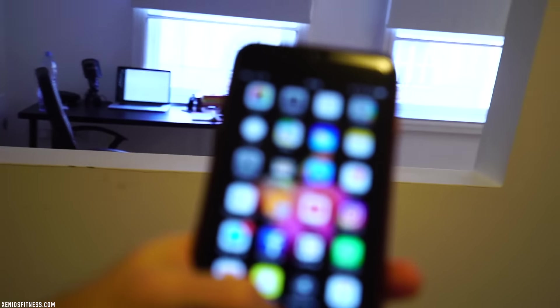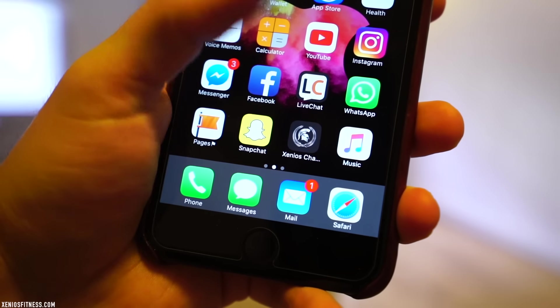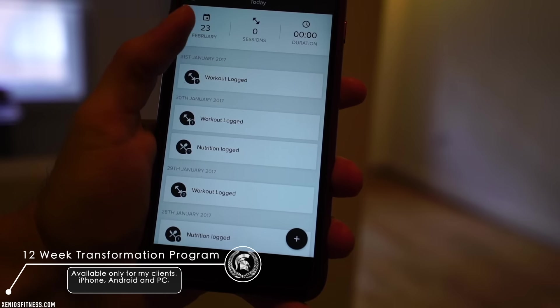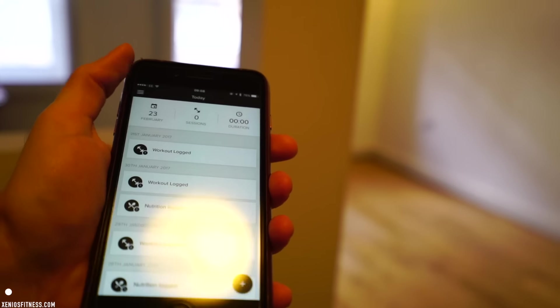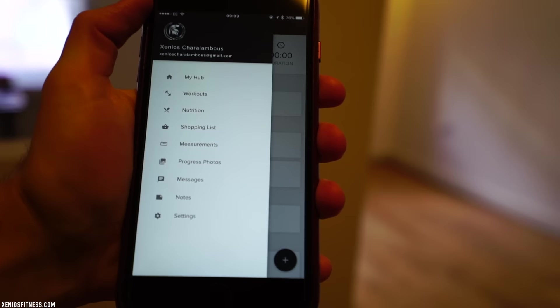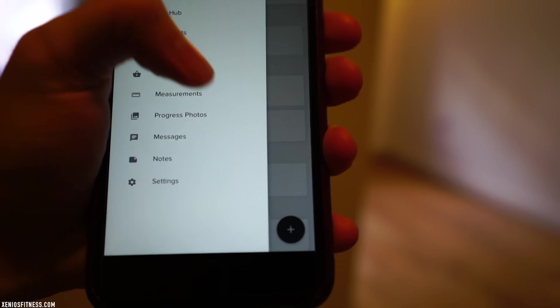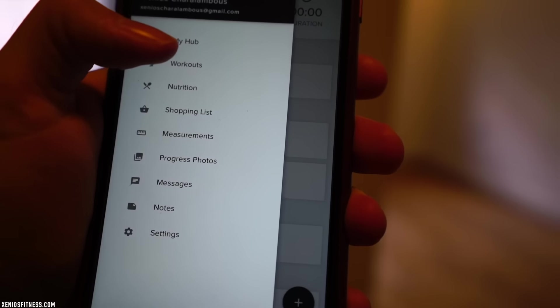The things I'm going to show you today is also how I work with my clients. So here — this is my mobile application, this is my logo — Xenios Haralambous. This is the application that my clients also get. Once you log into the application, you see everything. There's a menu where you can see your workout plans, your nutrition plans, your shopping list, measurements, progress photos, and you can message me. But today we're going to focus on the nutrition.